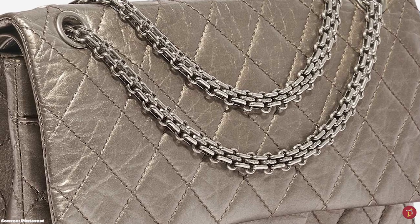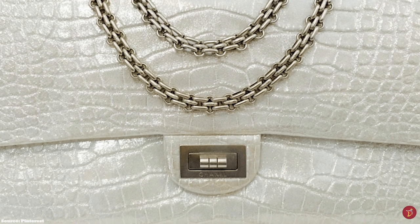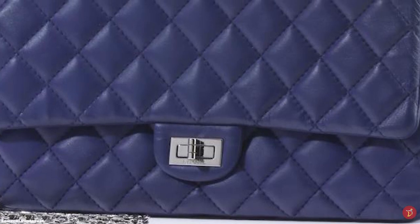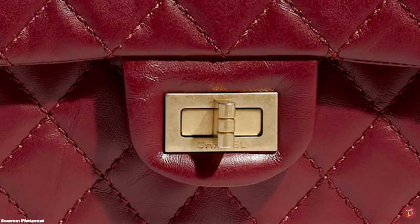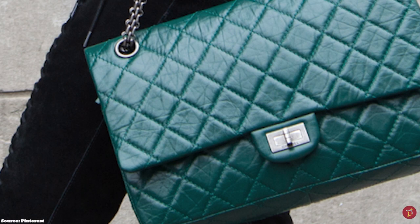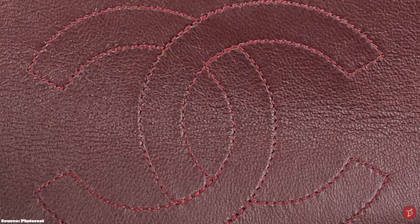The Reissue 2.55 is usually crafted in two leather options: aged calfskin leather or caviar leather. Chanel's aged calfskin is less likely to show scratches or marks and has a fairly soft yet durable texture that holds up its shape for several years. Since the debut of the Reissue 2.55, there have been several variations, reimagined in different colours, leathers, and fabric combinations. It is available in an array of classic colours from black, grey, and white to primary colours like red and blue. The Reissue 2.55 is available in five sizes: the 224, 225, 226, 227, and 228, with the 228 discontinued.